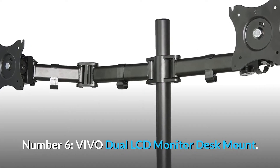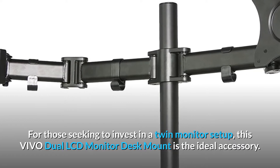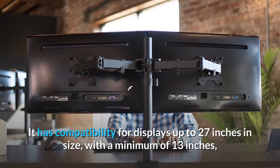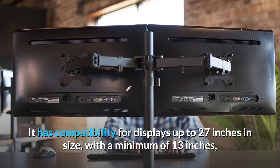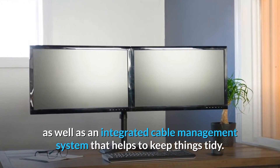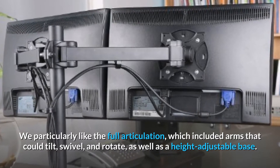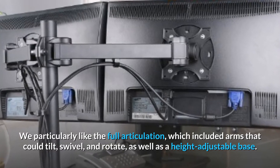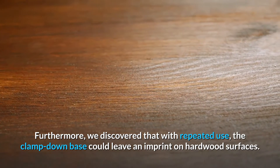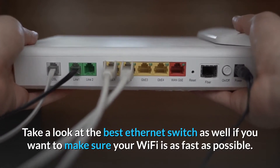Number 6. Vivo Dual LCD Monitor Desk Mount. For those seeking to invest in a twin monitor setup, this Vivo Dual LCD Monitor Desk Mount is the ideal accessory. It has compatibility for displays up to 27 inches in size, with a minimum of 13 inches, as well as an integrated cable management system that helps to keep things tidy. We particularly liked the full articulation, which included arms that could tilt, swivel, and rotate, as well as a height-adjustable base. Furthermore, we discovered that with repeated use, the clamp-down base could leave an imprint on hardwood surfaces. Take a look at the best ethernet switch as well if you want to make sure your Wi-Fi is as fast as possible.